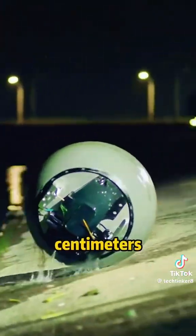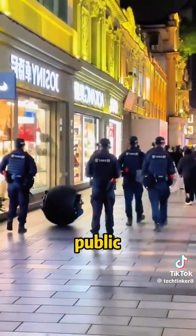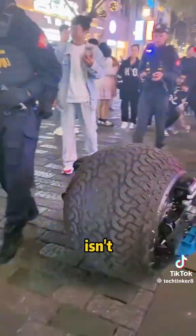If the water is less than 50 centimeters deep, it rolls through the water. Currently, intelligent spherical robots are widely used in public security, airports, power, oil, water, and environmental protection industries. Isn't that amazing?